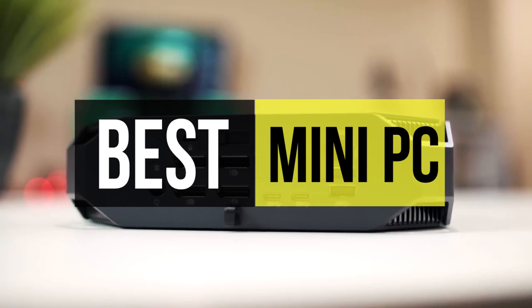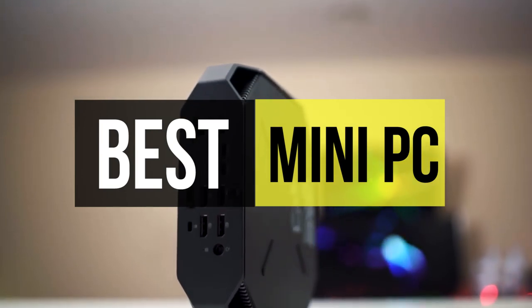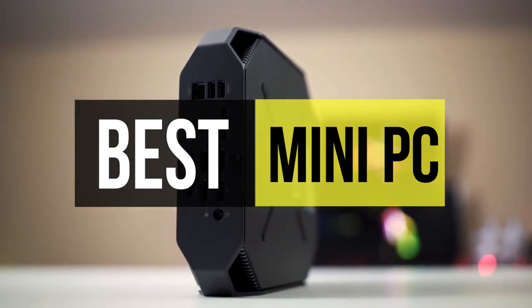The list is not in exact order, so make sure to check out the full video. Check out the description below for more information and prices.